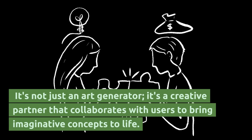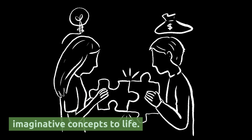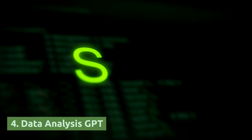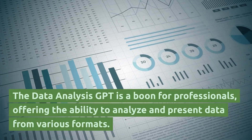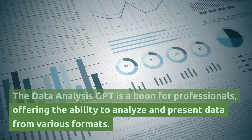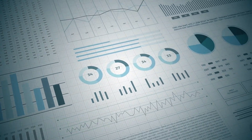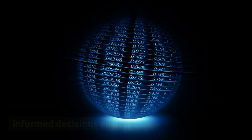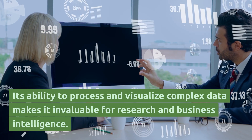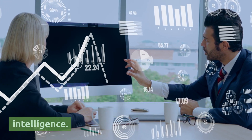It's not just an art generator — it's a creative partner that collaborates with users to bring imaginative concepts to life. The Data Analysis GPT is a boon for professionals, offering the ability to analyze and present data from various formats. It aids in deciphering complex datasets, making informed decisions easier, and its ability to process and visualize complex data makes it invaluable for research and business intelligence.